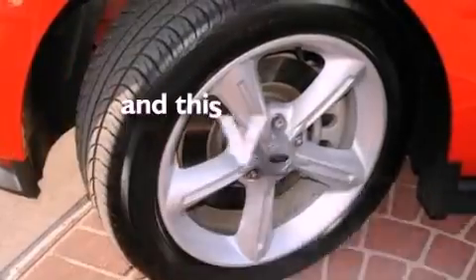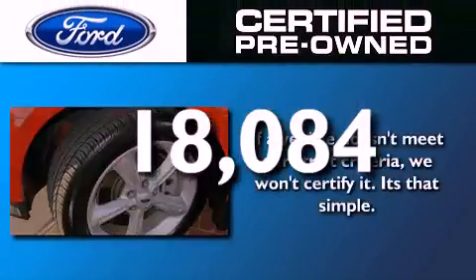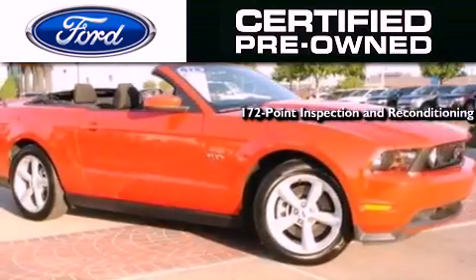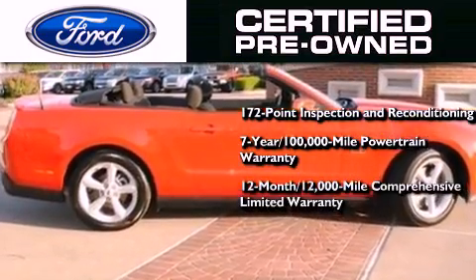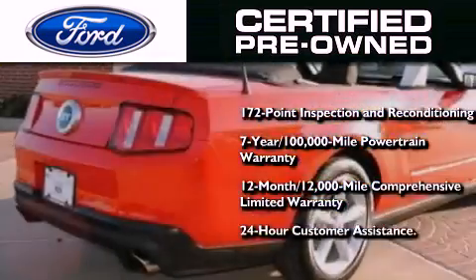This vehicle has fewer than 19,000 miles on the odometer. The Ford certified pre-owned certification includes a 172-point inspection and reconditioning process, a 7-year, 100,000-mile powertrain limited warranty, and a 12-month, 12,000-mile comprehensive limited warranty, plus Ford Motor Company's 24-hour roadside assistance program.